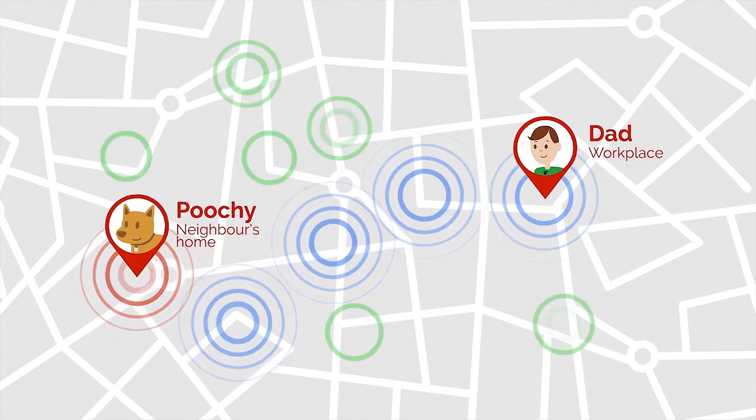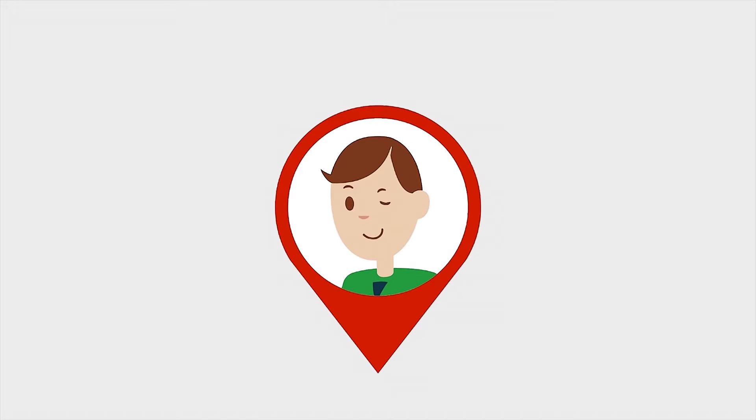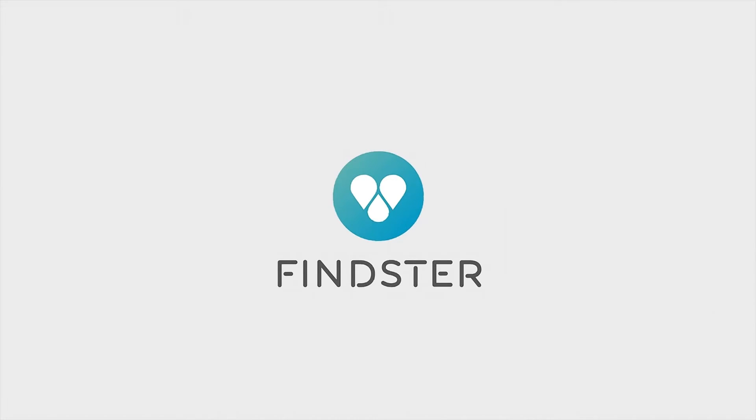No matter how far, you are always close. And the best is yet to come. For us, security has no price and love will never be a number. That's why Feinster is free of monthly fees.